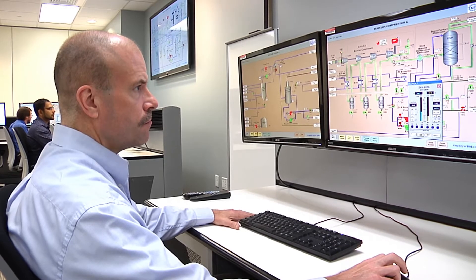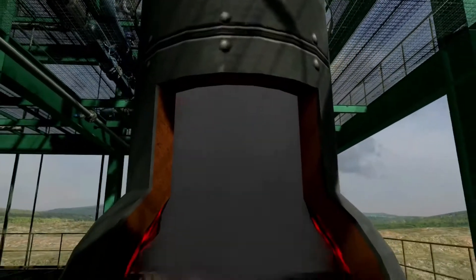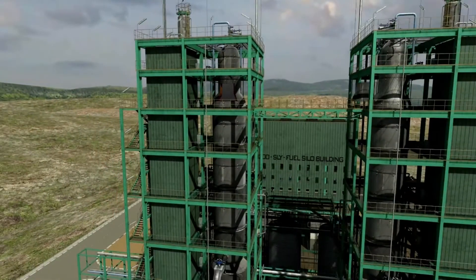The Avistar Center houses a high-fidelity, real-time dynamic simulator for an Integrated Gasification Combined Cycle, or IGCC, power plant.